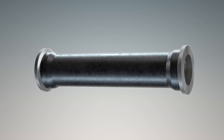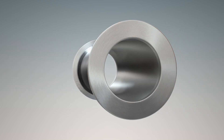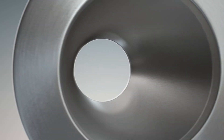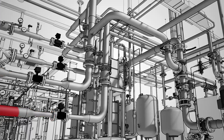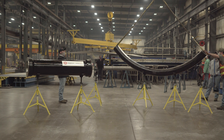Dettipipe is produced starting with standard steel pipe spools. The inner bore and flange faces are clad with titanium or zirconium. By eliminating the use of solid titanium or zirconium piping systems, end users benefit from both economic and process safety advantages of Dettipipe.